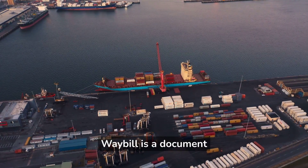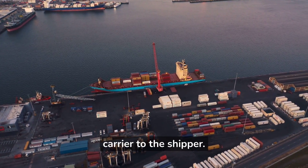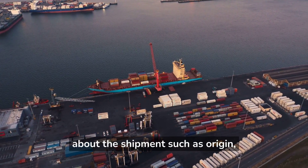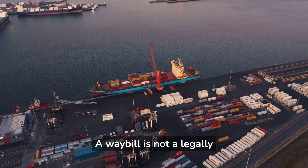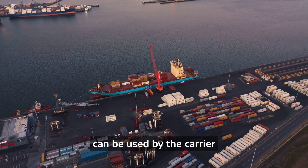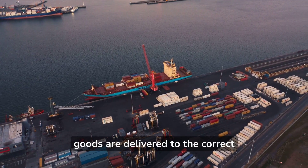A way bill is a document that provides information about the shipment of goods, issued by the carrier to the shipper. It provides details about the shipment such as origin, destination, and type of goods being shipped. A way bill is not a legally binding document. It can be used by the carrier to track the shipment and ensure the goods are delivered to the correct destination.